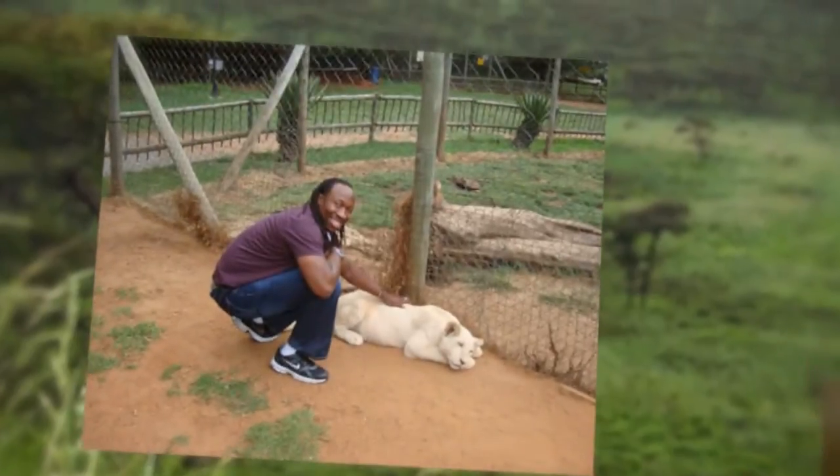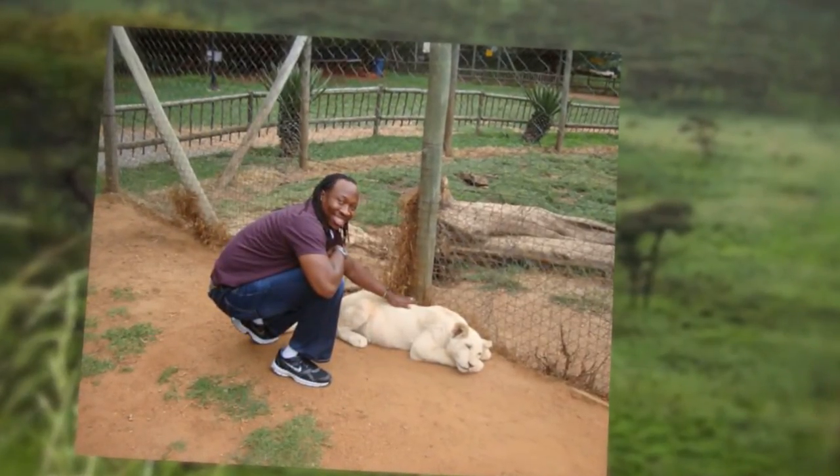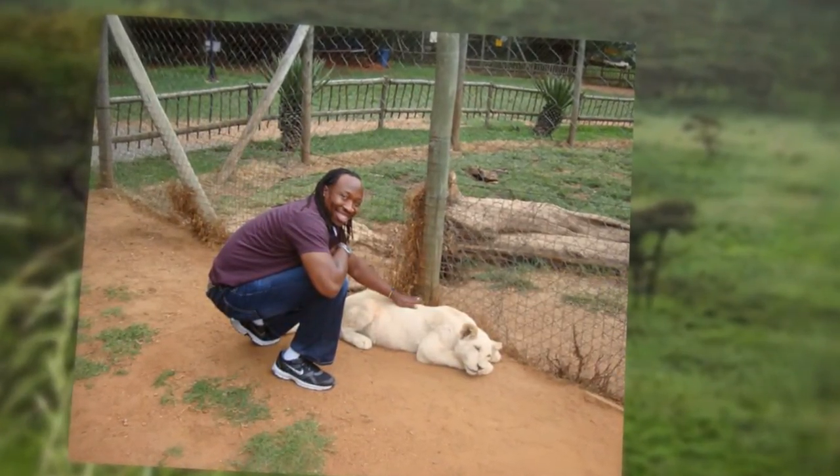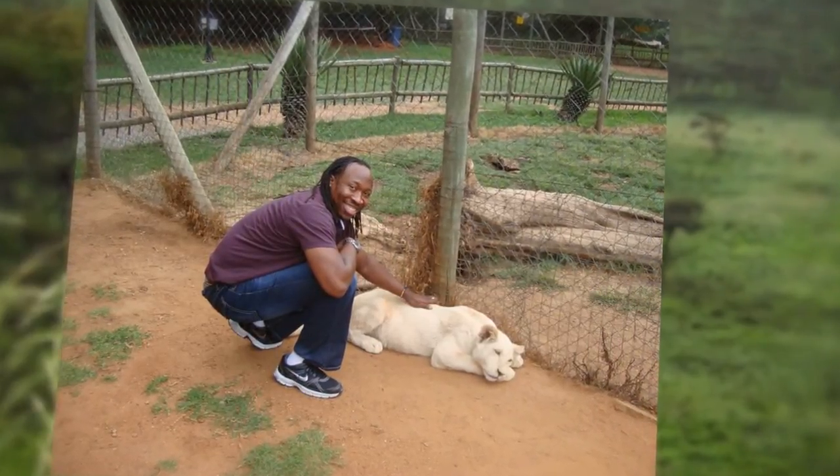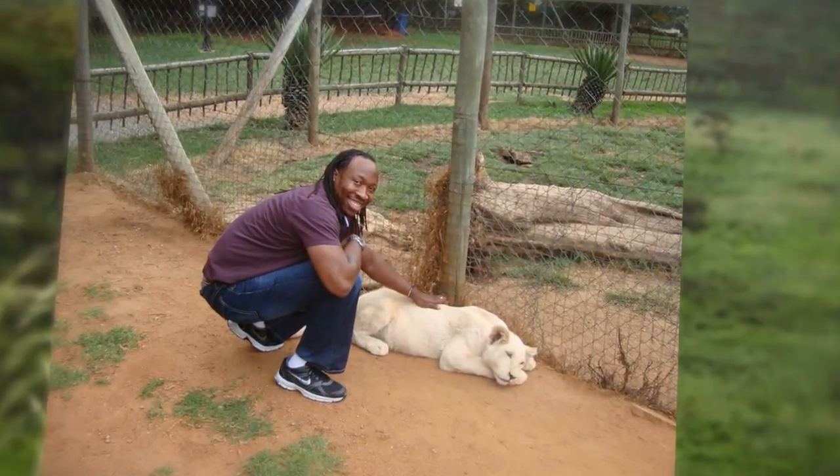When in Johannesburg, do as they do. She took me to a wonderful lion park right outside the outskirts of the city, where you can pet white lion baby cubs, giraffes, and ostriches. It was an amazing trip and a nice cap on top.